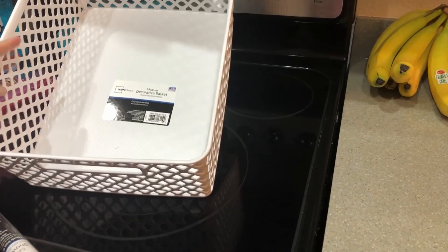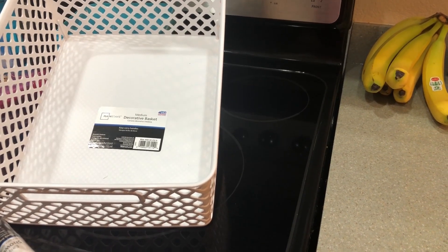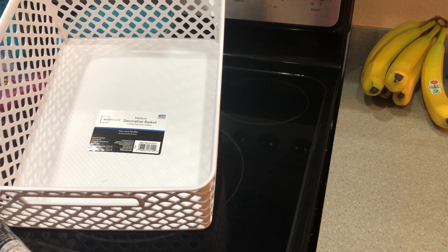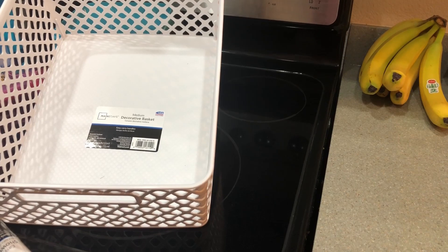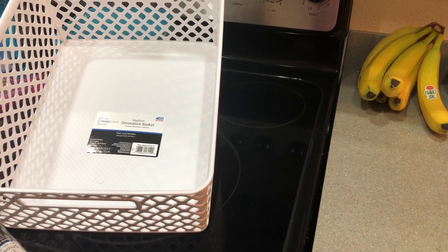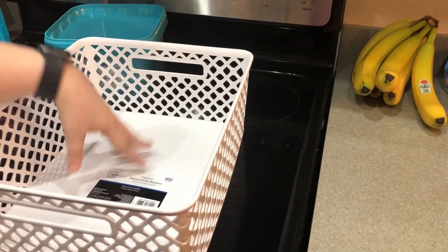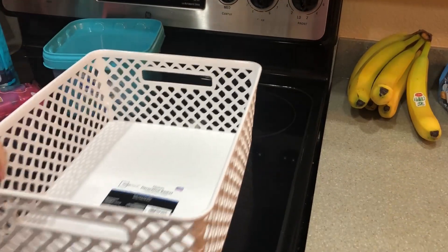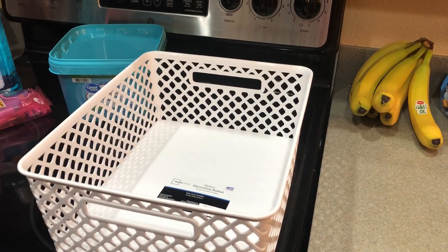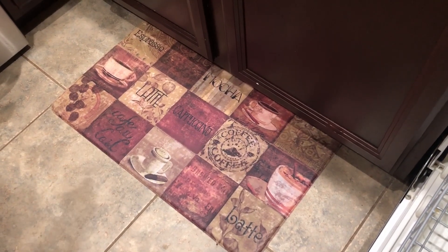In Houston we had a lot of drawers in our kitchen where we could put things like zip-lock bags, plastic wrap, and stuff like that — but here we do not have that. So what I did was put them in the pantry inside this basket, so we can just pull out the basket when we need zip-locks or plastic wrap. We also got one of these mats for our kitchen to go underneath the sink.